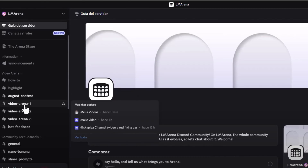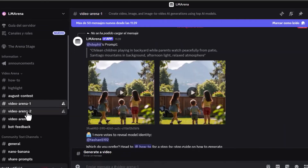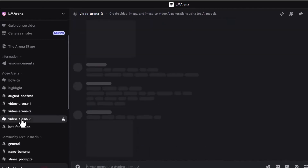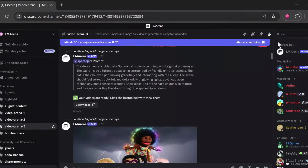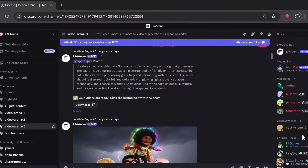But it gets even better — video. Through the official LM Arena Discord group, they are offering free access to generate video with some of the most advanced models available, including Google's VEO3 model and others like Pika and Sora.